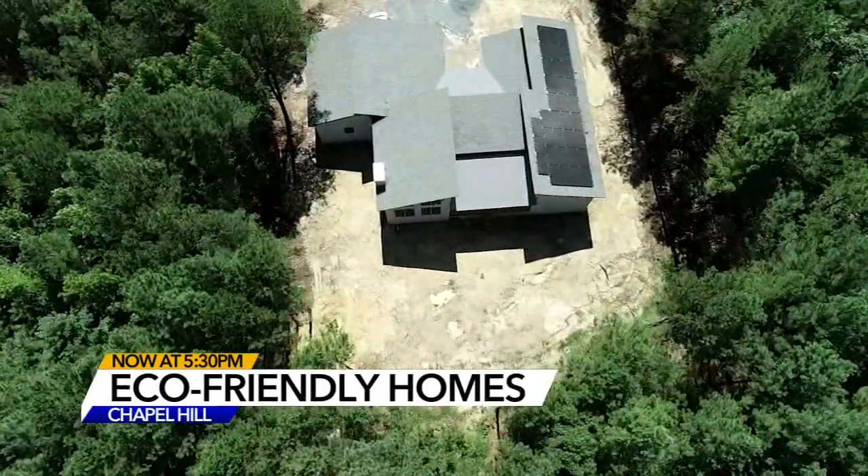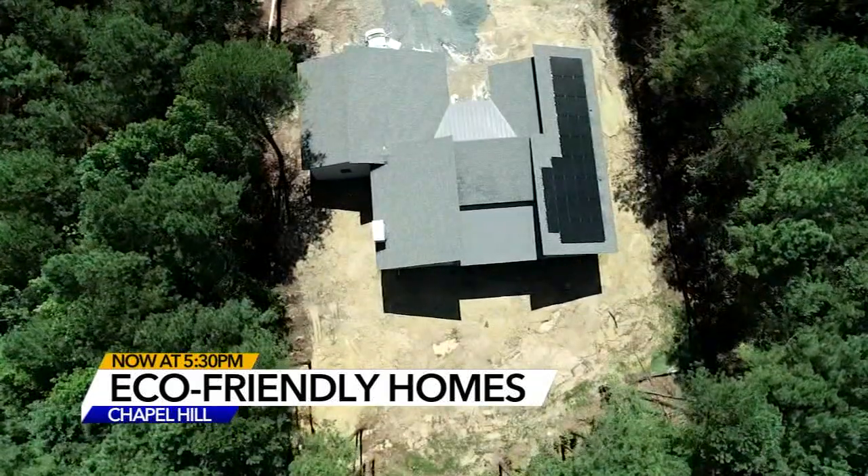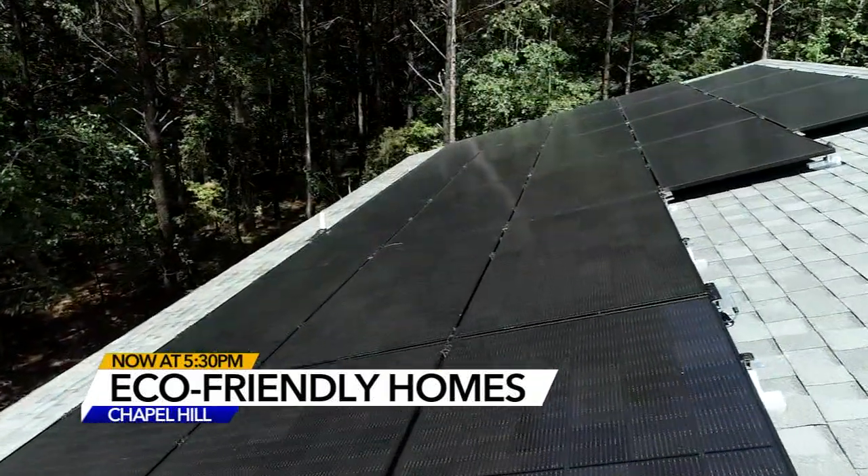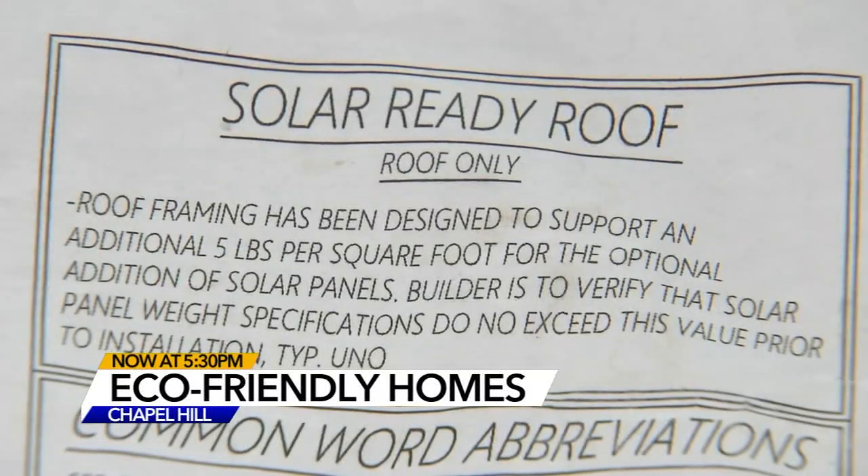Energy costs are a major concern. With all the issues that are going on in the climate today, we wanted to do our part. Homes in the new Array community are being built to generate enough energy to run the entire household, accomplished with Energy Star appliances, solar power, and advanced framing techniques, to name a few things.